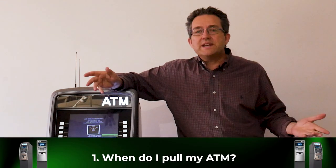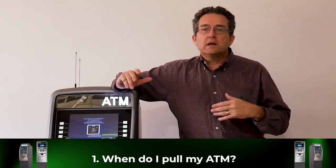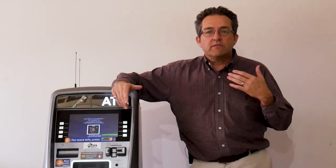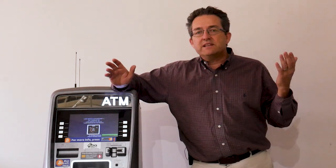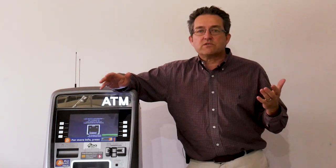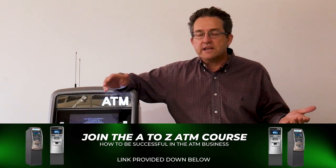Number one: when do I pull my ATM? A lot of times people are asking, how long do I give a location before I pull my ATM? For us, it's a six-month process. I leave it there for six months. It usually takes about 90 days to establish a trend and get the people to know that there's an ATM on property. So I do a half a year, 180 days.